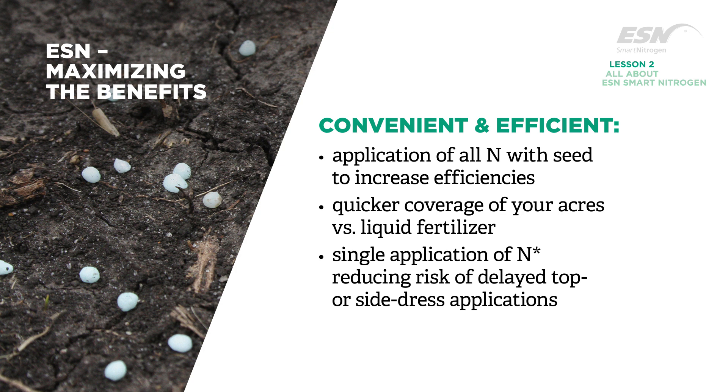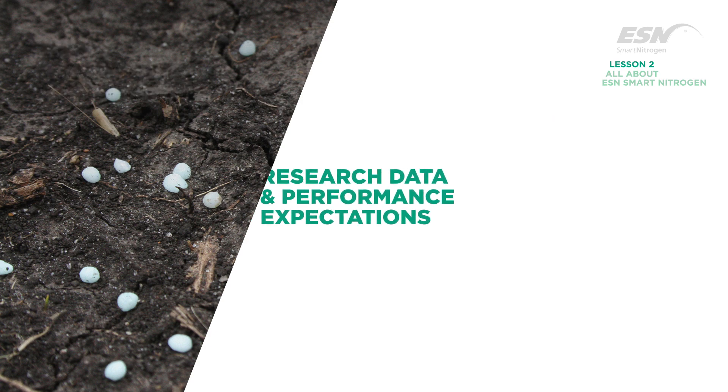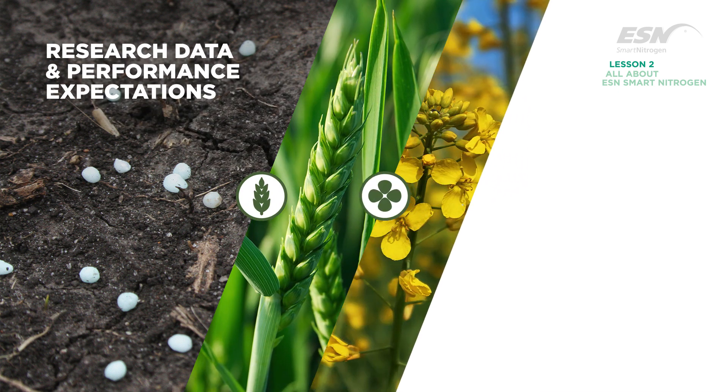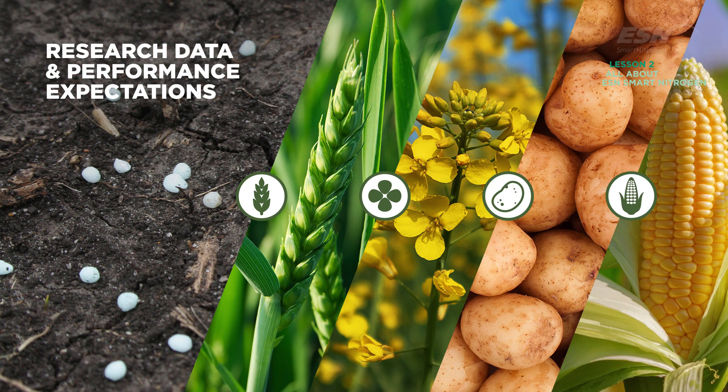See use recommendations by crop and geography for specific application recommendations. Each year, ESN is extensively tested on a variety of crops in field trials across North America. Research continues to expand to include other crops, because any crop that uses nitrogen can potentially benefit from ESN technology.